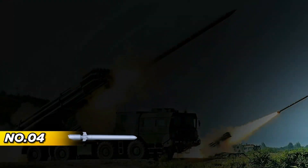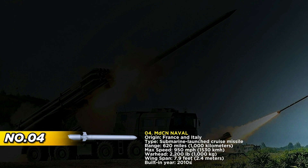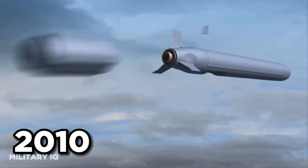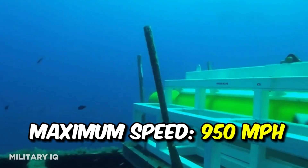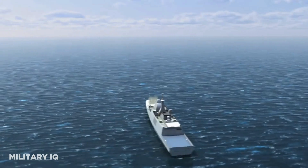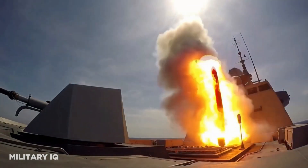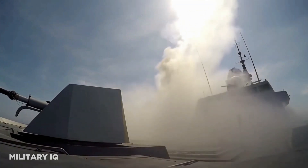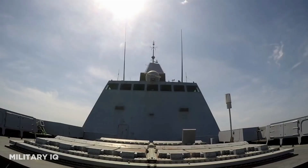A joint initiative between France and Italy, the SCALP Naval represents the cutting edge of submarine-launched cruise missile technology, underscoring the collective efforts of European military prowess in enhancing NATO's maritime defense capabilities. Developed in the 2010s, it boasts an impressive range of 620 miles and a formidable maximum speed of 950 miles per hour. Armed with a potent 2,200-pound warhead and powered by a Microturbo TRI 60-50 turbojet engine, it represents the culmination of cutting-edge propulsion technology and lethal striking capabilities.